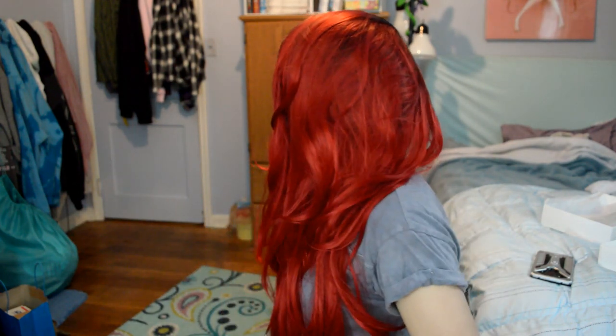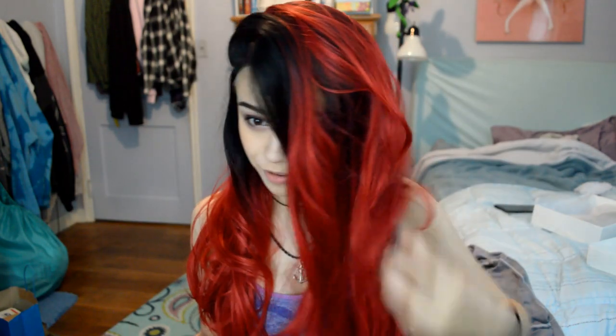I honestly think it kind of looks weird with the black roots. I feel like Ariel — I feel like I should be wearing something. I'm literally Ariel now. This wig is so pretty, oh my goodness. I'm going to have a lot of fun with this wig. I'm thinking I might want to cut it and restyle it. If I were to do an Ariel inspired cosplay or something, I probably would use a wig that's not black at the roots. I definitely want to wear this more than once.